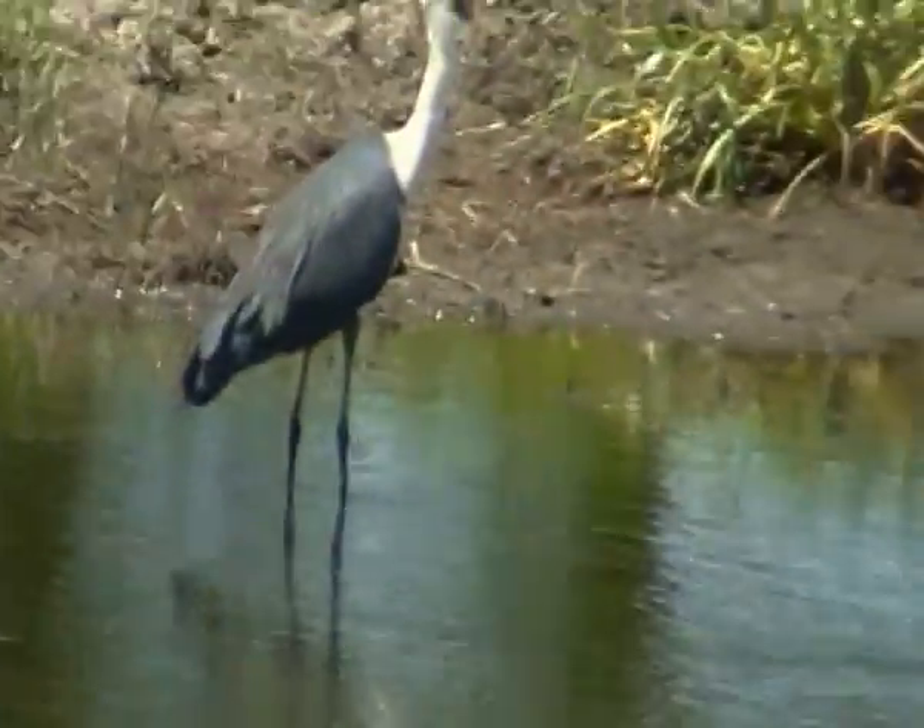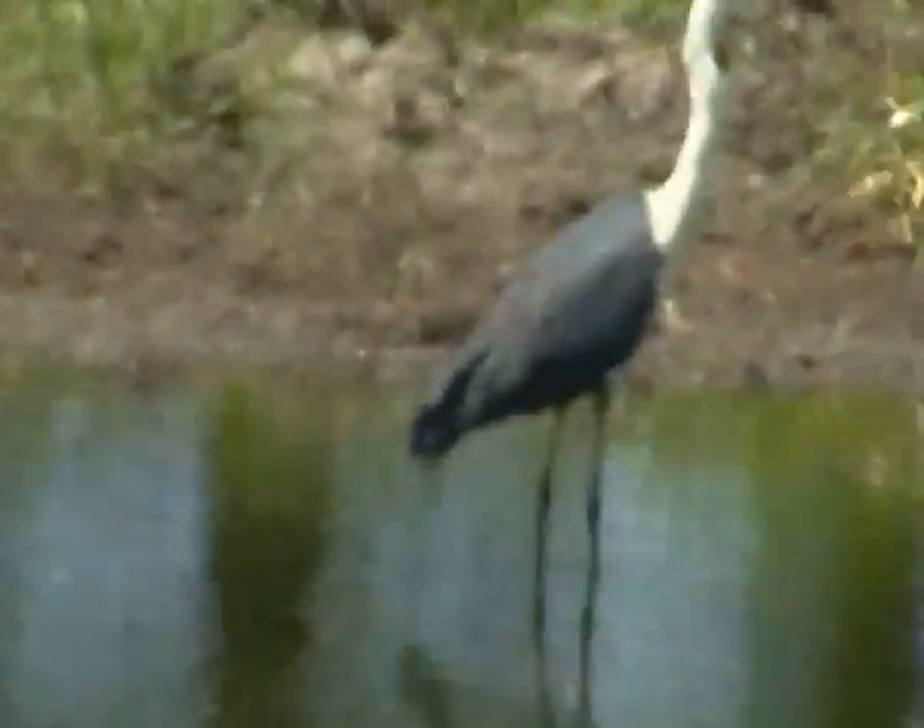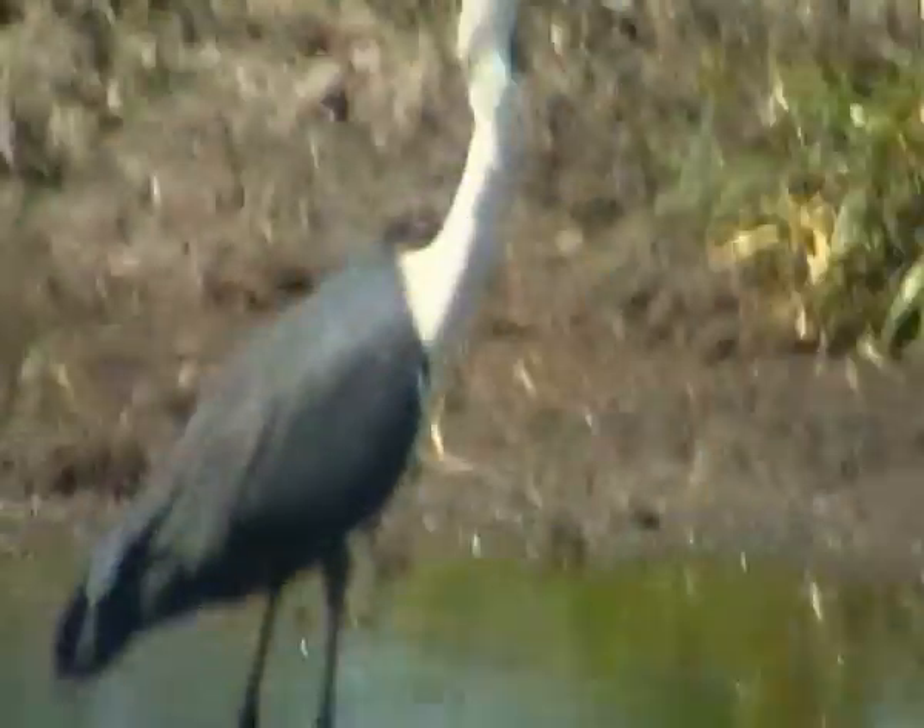G'day folks. I hope you can hear me despite the wind blowing in the microphone on the camera here. That's a fellow I've been trying to get some footage of for ages — you can't get very close to them.